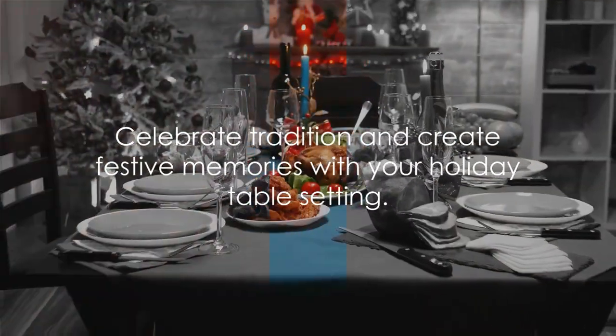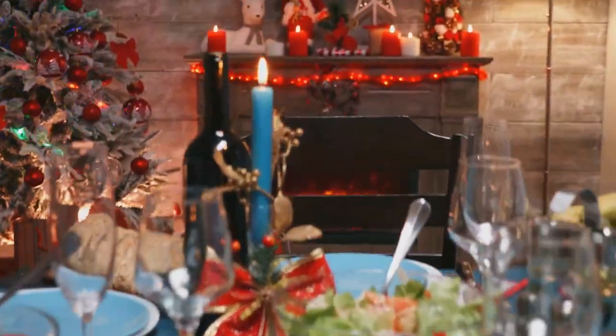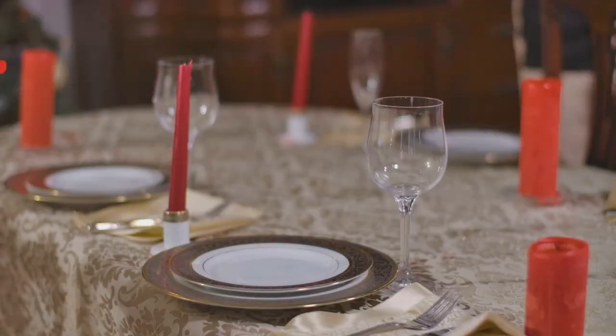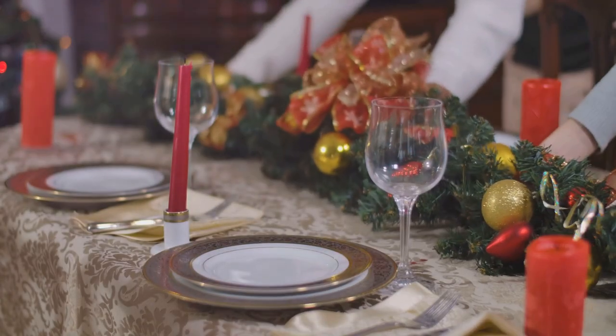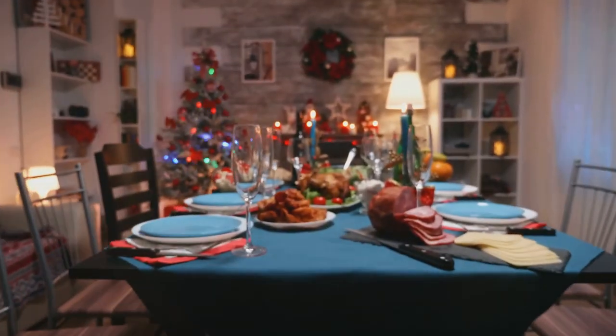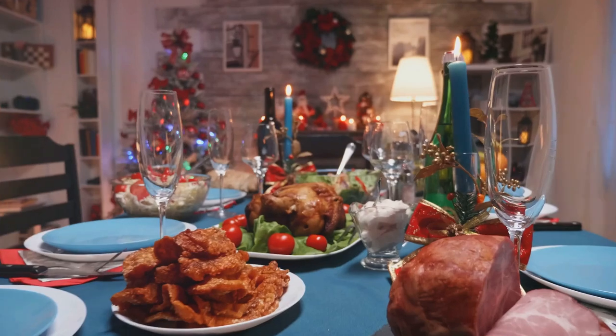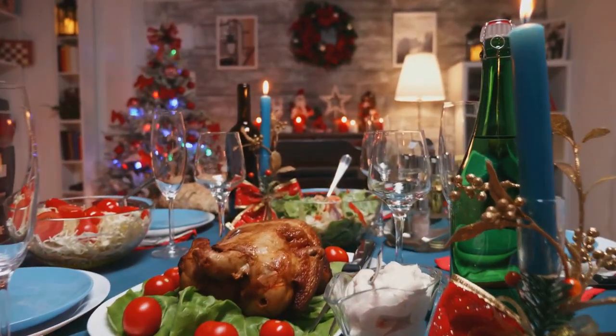A holiday table setting is all about celebrating tradition, creating a festive atmosphere and making your loved ones feel special. It's about bringing people together, sharing good food and good company, and creating memories that will last a lifetime. So go ahead, get creative with your holiday table setting and let it be a reflection of your own unique style and spirit.